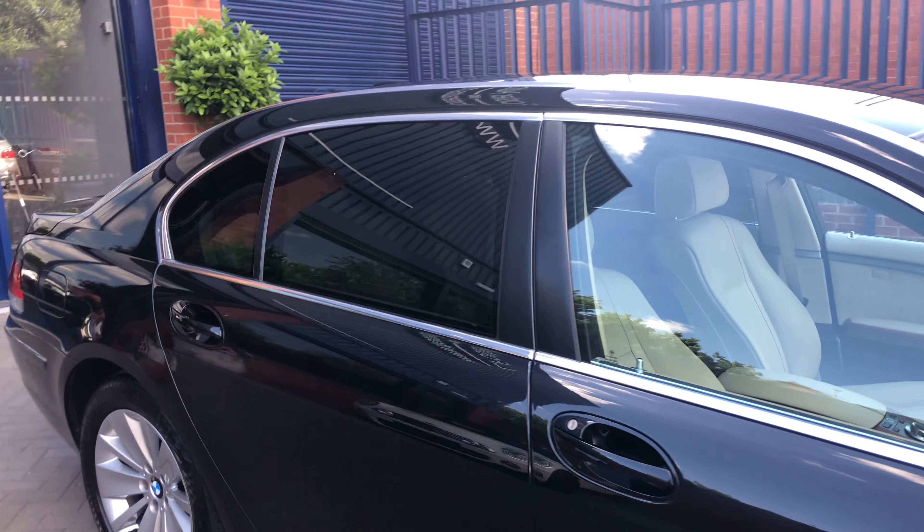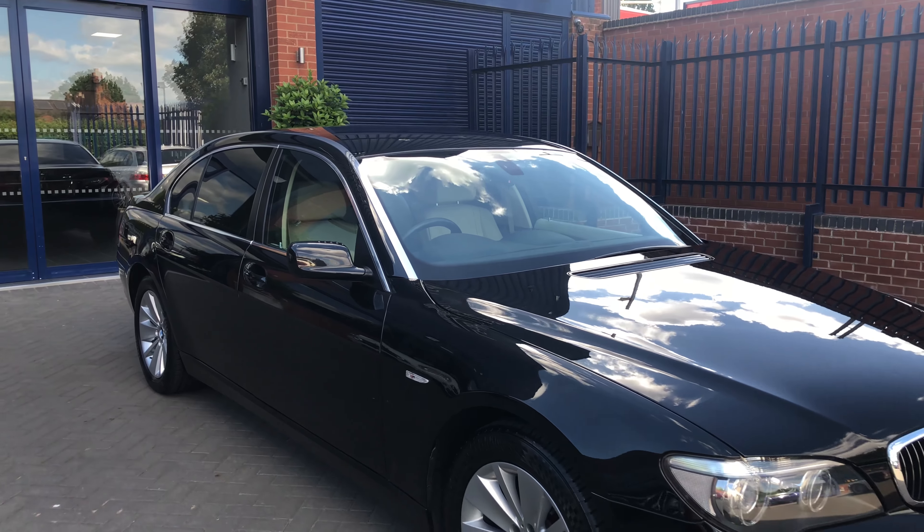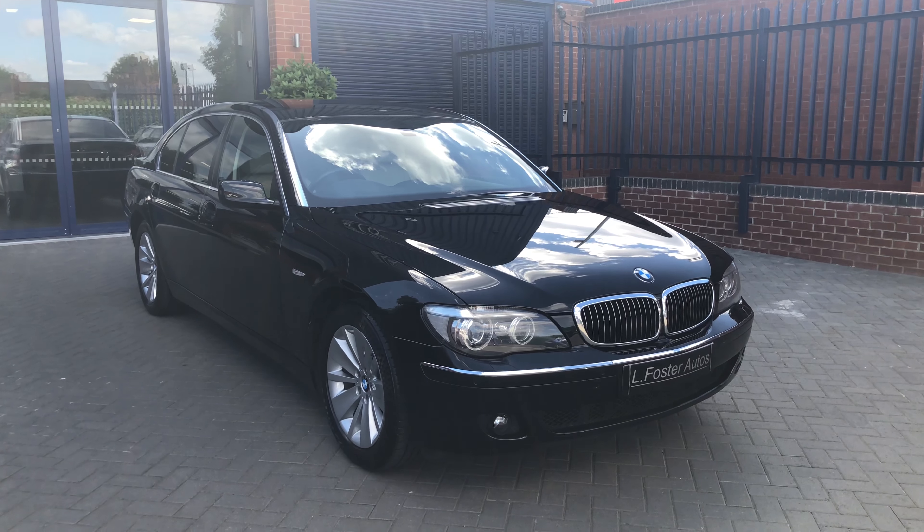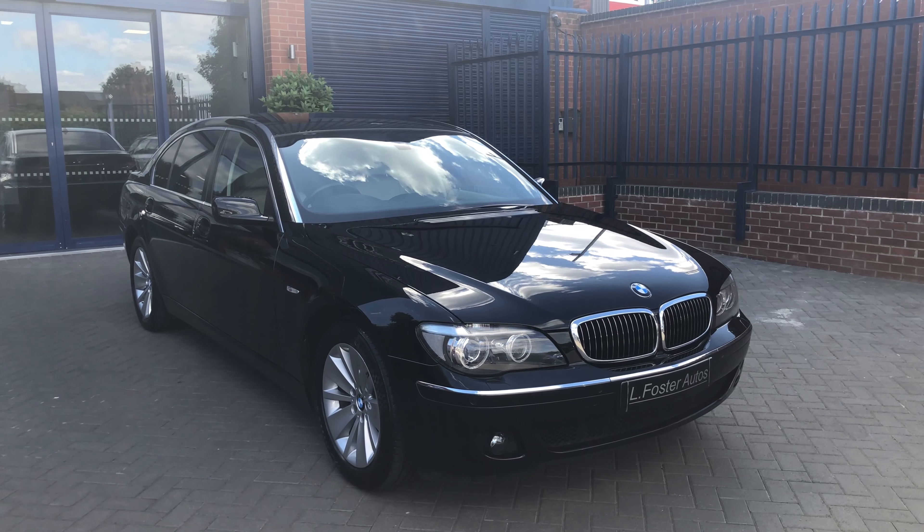And there you have it guys — that's our BMW 730d long wheelbase. For any more information or questions, give us a call on 0121 455 667.